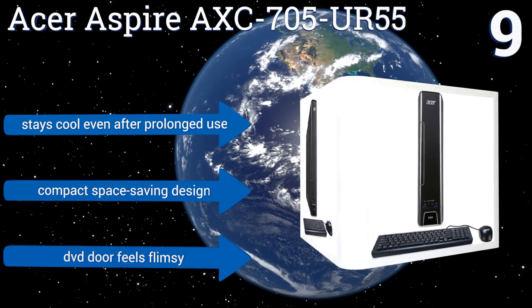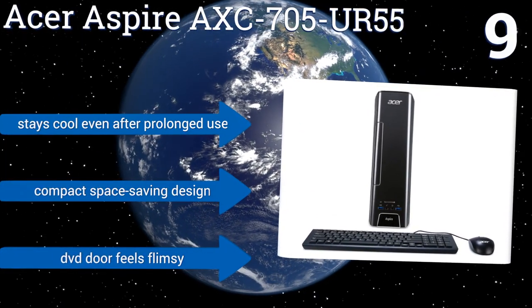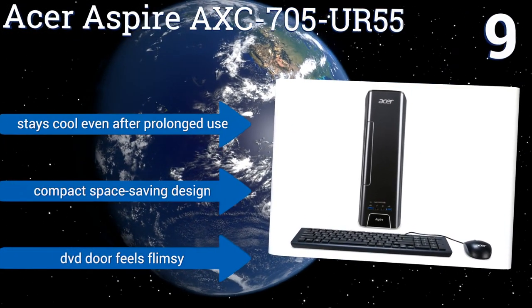It stays cool even after prolonged use and is a compact space-saving design, but the DVD door feels a bit flimsy.